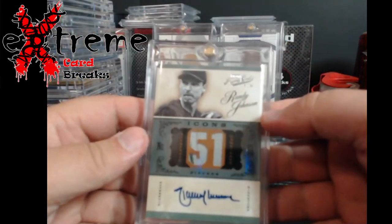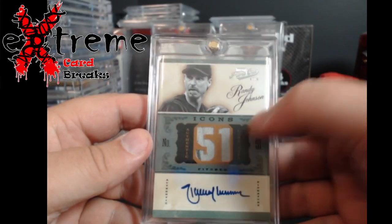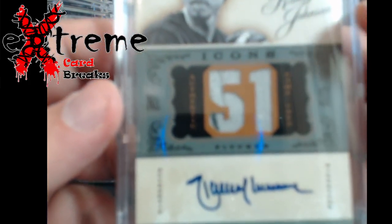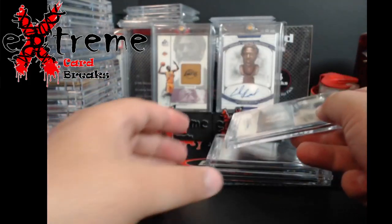This was really cool — Prime Cuts from 2012, Randy Johnson. Got a little pinstripe in there with a jersey. I liked these cards back in the day. He had a couple other ones but I didn't want to keep spending more money, so I threw this one in a deal.